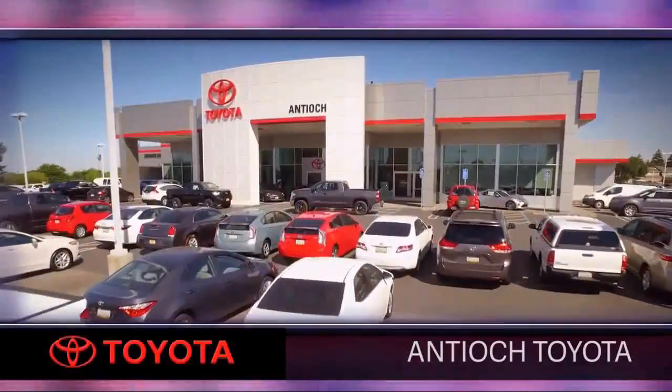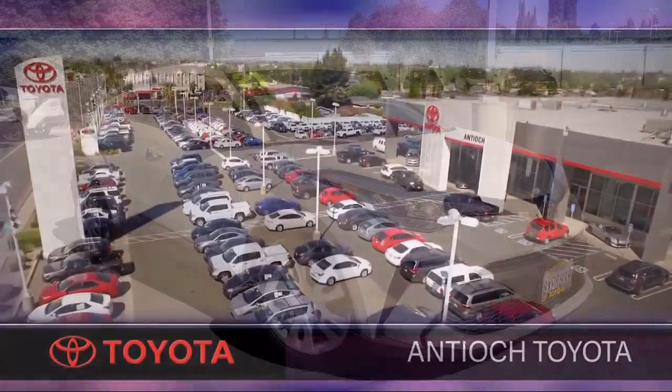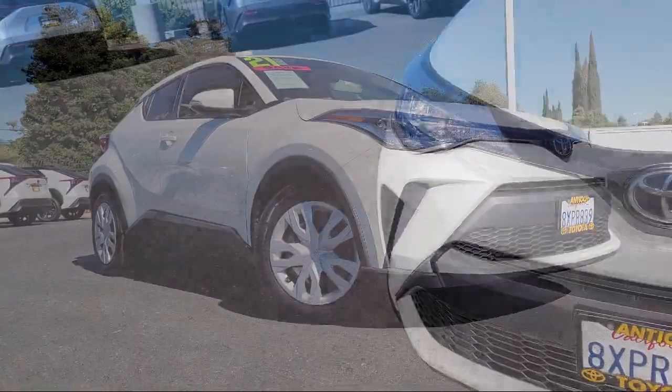Welcome to Antioch Toyota, and here's a look at another one of our premium vehicles from our huge selection of cars, trucks, and SUVs. This vehicle comes equipped with smart device integration.